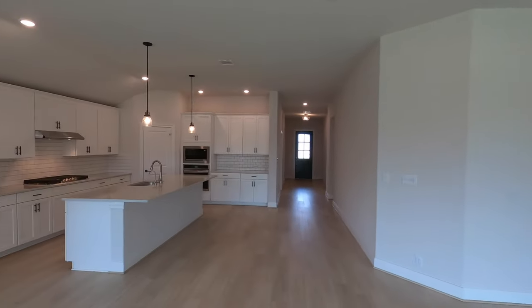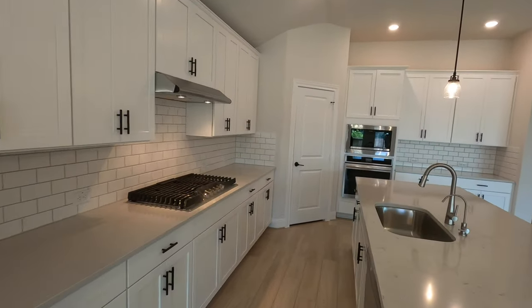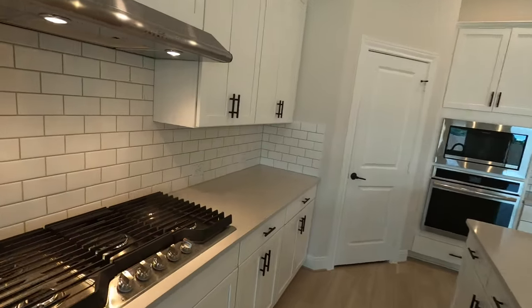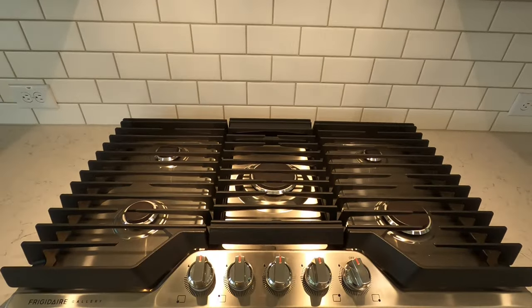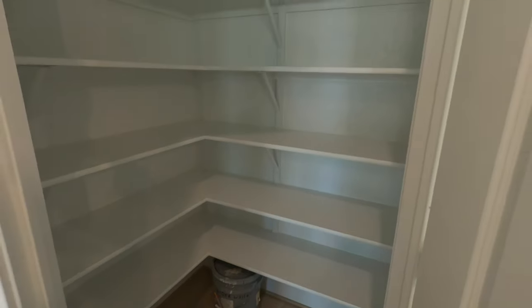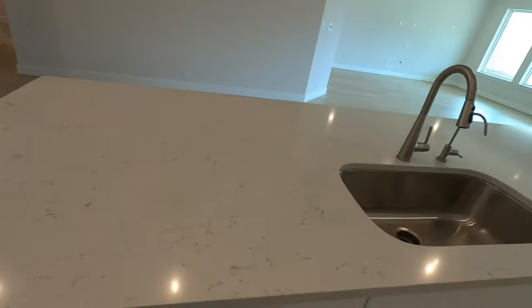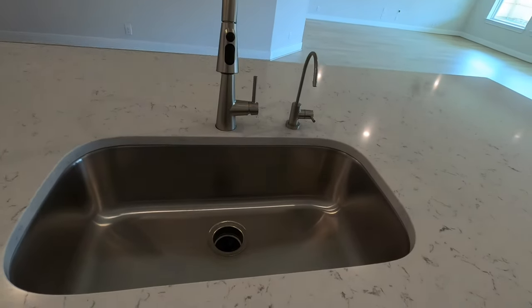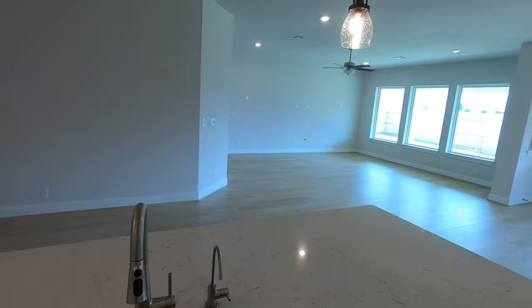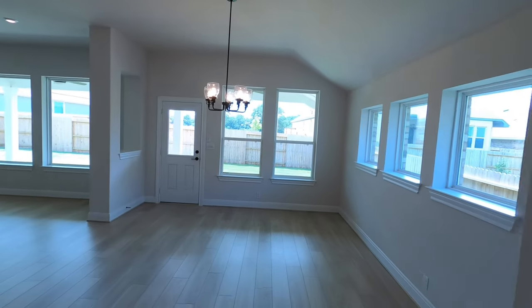Let's not forget about this kitchen because it's a really nice kitchen to show off. This is a gas community, so we have Frigidaire appliances — a five-burner gas cooktop with a nice backsplash and a corner pantry, pretty decent size. Frigidaire oven and microwave. We've got a nice quartz countertop and a single basin stainless steel sink. You can see so much from right where the kitchen's at.